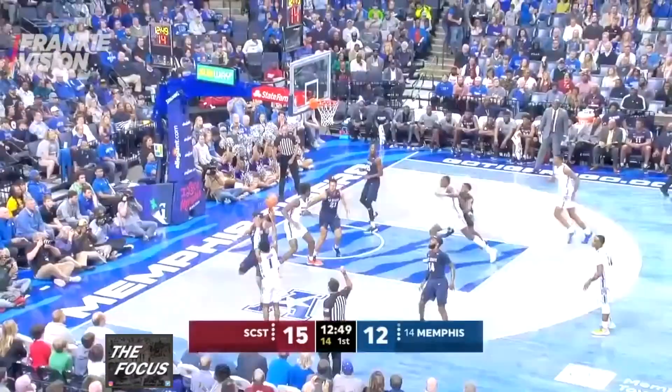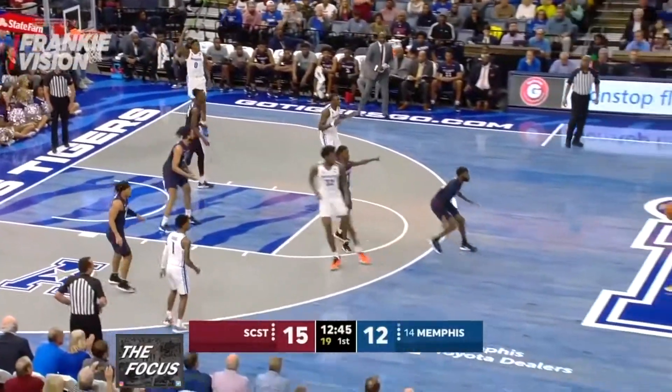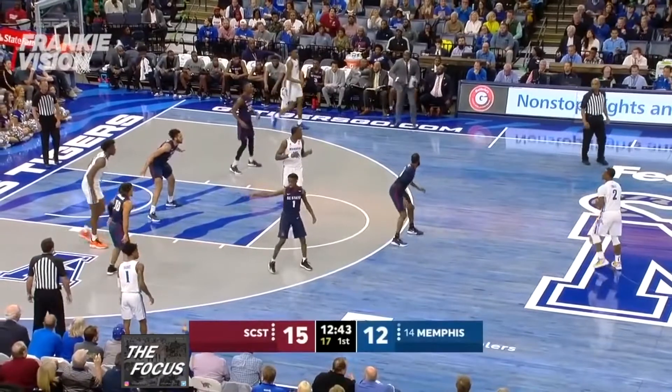Tyler Harris shoots a three. Wiseman fights off two South Carolina State defenders for the offensive rebound and passes back out to Alex Lomax to reset the offense.